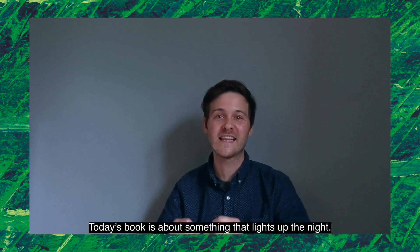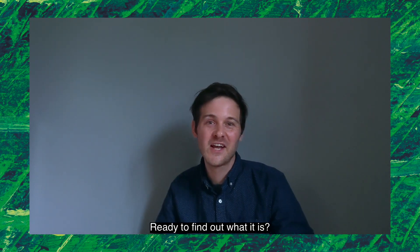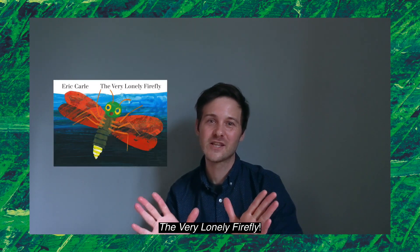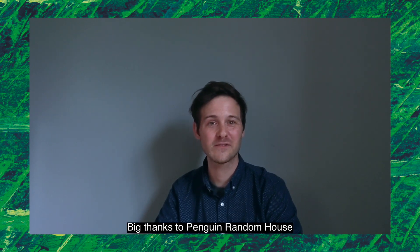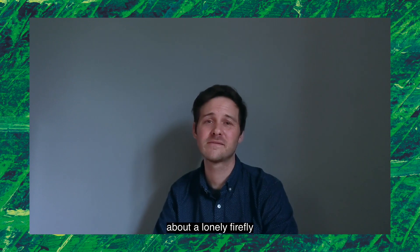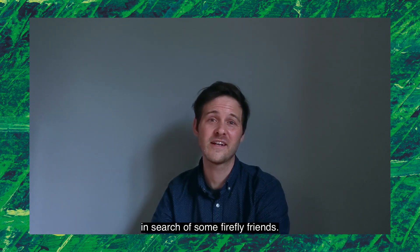Today's book is about something that lights up the night. Ready to find out what it is? Drumroll please — The Very Lonely Firefly! Big thanks to Penguin Random House for giving us permission to share this book. It's a lovely story about a lonely firefly in search of some firefly friends.